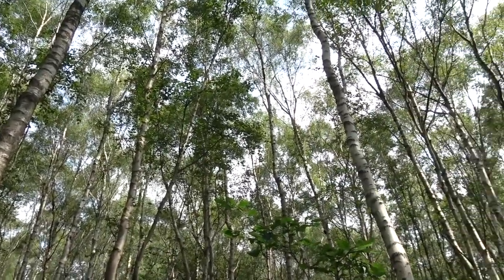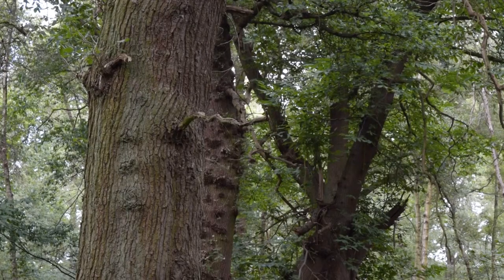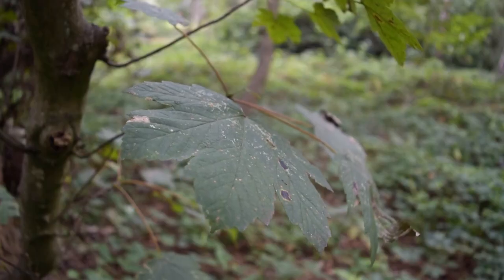This is not the last stage of succession, however. In years to come, other, more slowly growing trees will begin to grow here, once more altering the ecosystem here at Marbury Country Park.